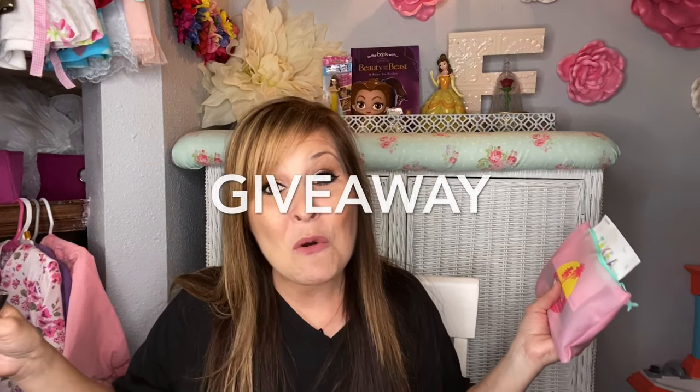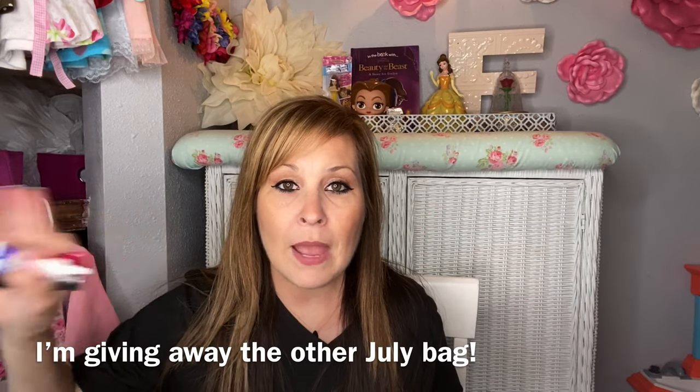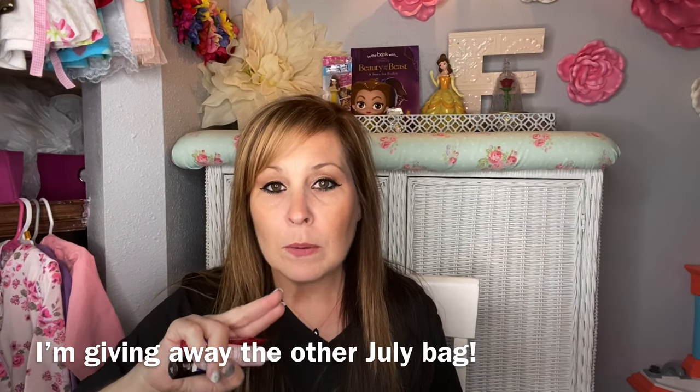I also mentioned that I wanted to do a giveaway this month. We are going to be doing a giveaway — if you guys want to join, I'll have all that information at the end of this video. I'm going to be giving away two of my bags: one is going to be this bag and then one will be from my past bag.